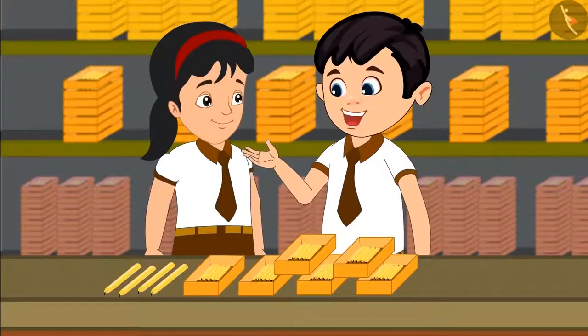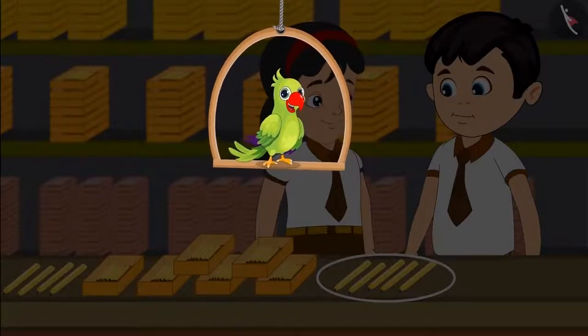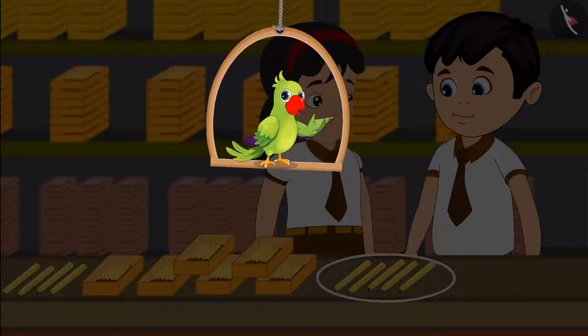Excellent, you are absolutely correct. A little later, Chotu and Pinky found some more candles there. Come let us see what they are doing now.